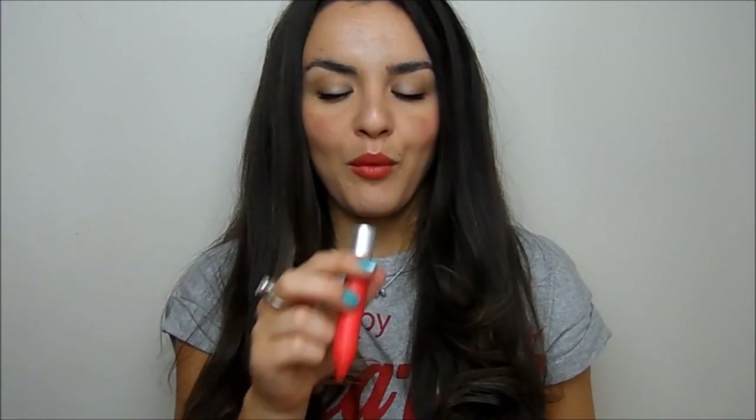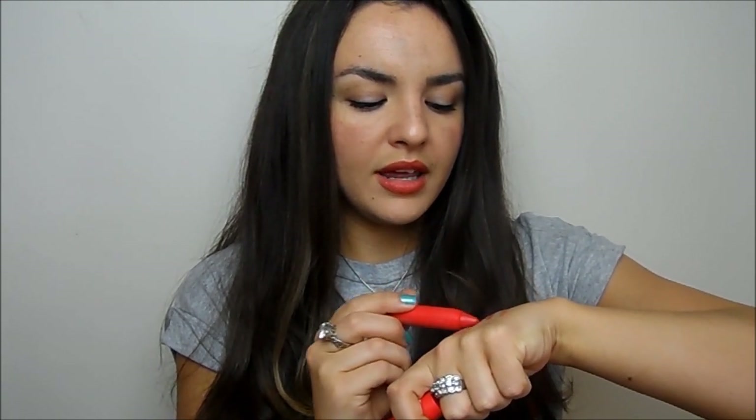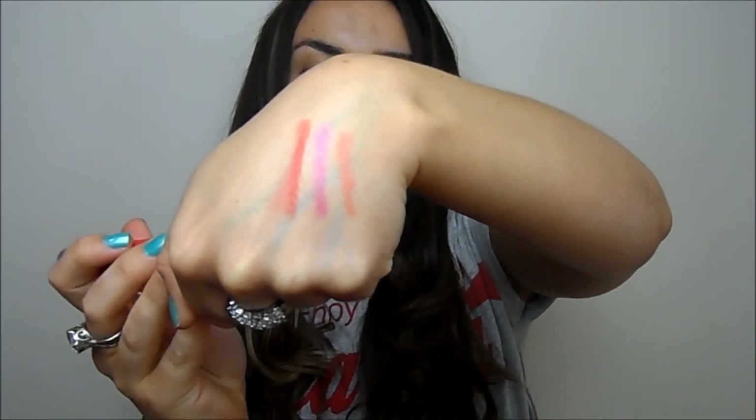Then Revlon decided to do a matte version: the Colour Burst Matte Balms, because we all love a matte lip nowadays. This is what I'm wearing today, in the shade Striking Spectacular — a nice matte, warm red shade. They do a lot of shades in these and they're all really lovely, not too drying and buildable. You can sheer them out a little bit with a balm, but they're really nice.